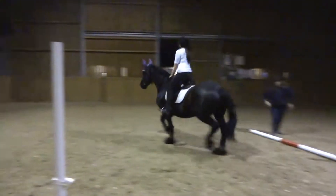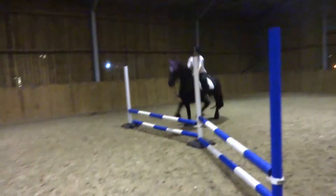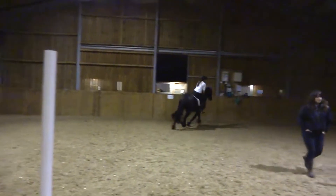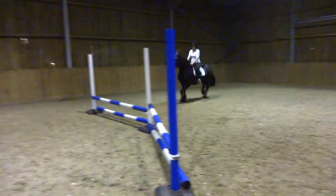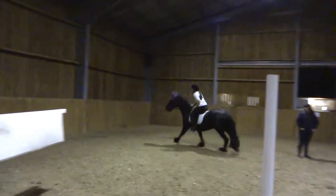Well done. Eyes up. Well done. Left-ish. Think left, think left, think left — left, left, left. Well done.